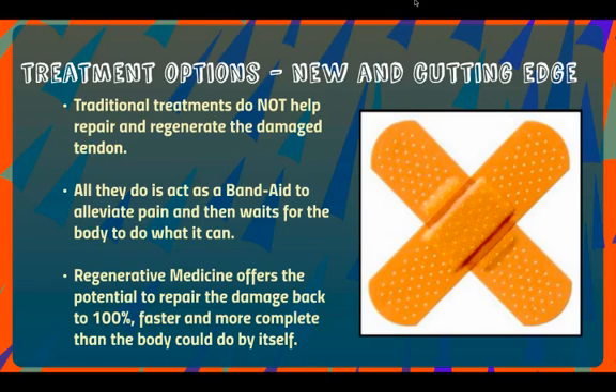New and cutting-edge treatments such as stem cell therapy have been revolutionary. Traditional treatments don't help repair or regenerate the damaged tendon — you basically get a proverbial band-aid to help with the pain and wait for the body to heal the area. The problem is that a lot of times elbow tendinitis has gone past the point of tendinitis and becomes what's called tendinosis. When that happens, there's really a low likelihood it's going to heal itself quickly — these things can take two years for the pain to go away. With regenerative medicine, it offers the potential to repair the damage back to 100%, faster and more complete than the body could ever do by itself.